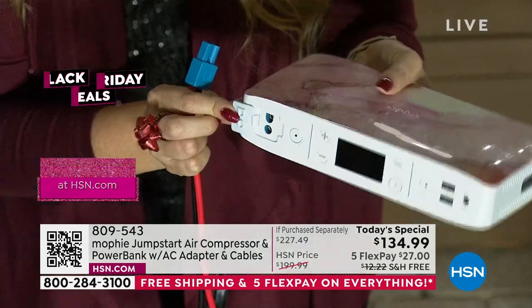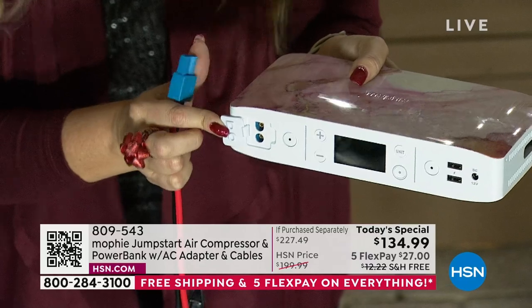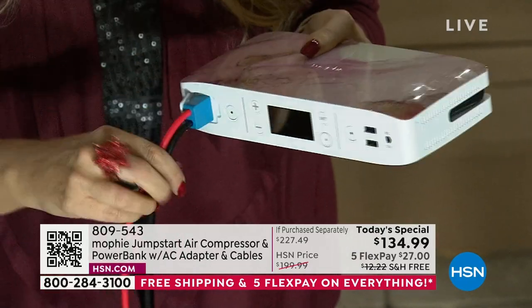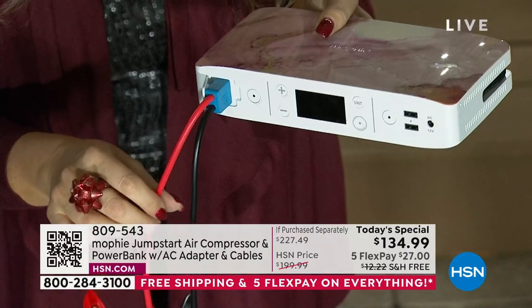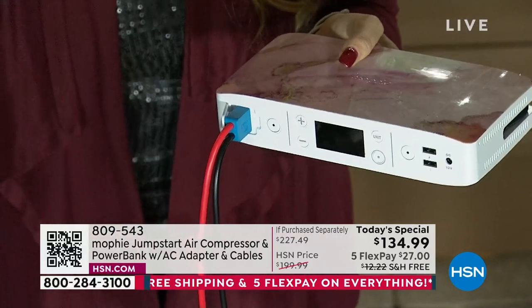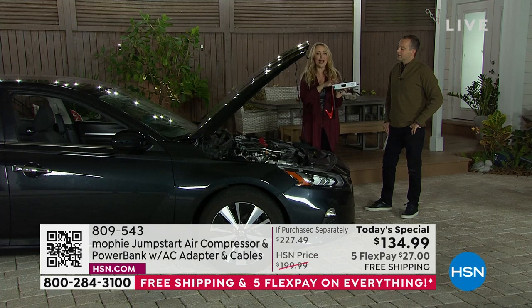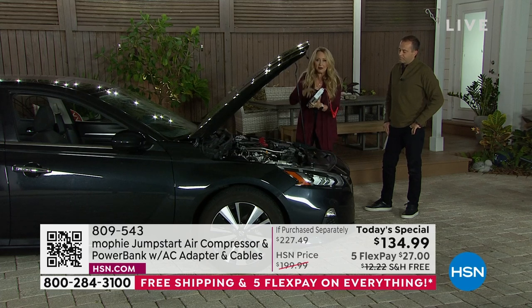Full disclosure: when I first jump-started a car, I was terrified. I didn't know if I'd be able to do it. I thought, 'What if I do it wrong? What if it fries my car's electrical system? What if it sparks? What if there's a fire?' With Mophie, it has protections built right in — safety features galore, so you never worry. Once I plug this in, the hardest part is basically opening your hood. Then just identify where the red part of your battery is and clip it on.